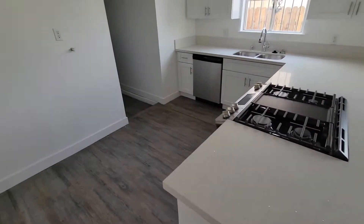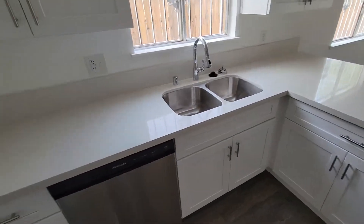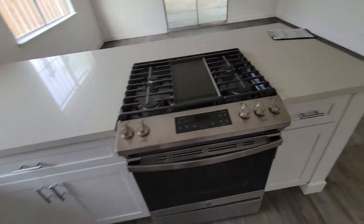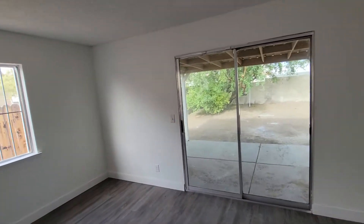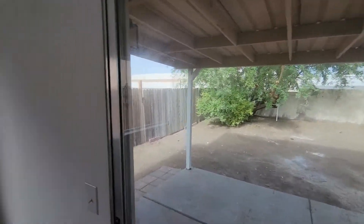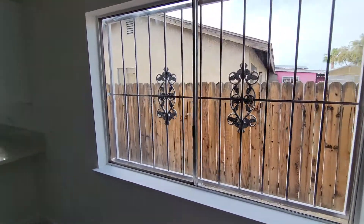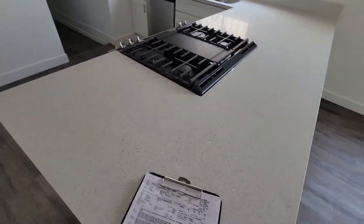It's been renovated. You can see the kitchen's been adjusted — new cabinets, new quartz countertops and appliances. What has not been improved is the slider and the windows. These are original, probably a little bit old.